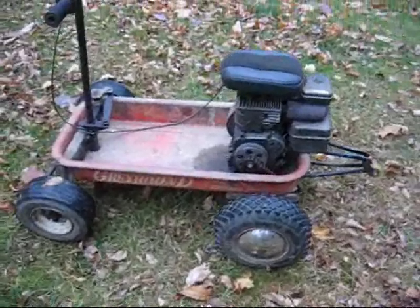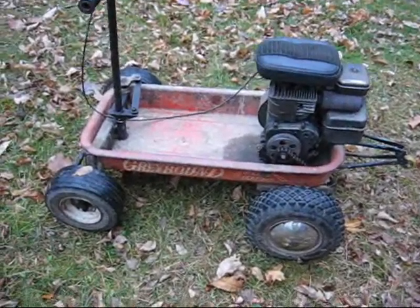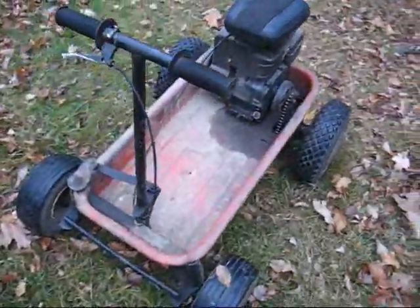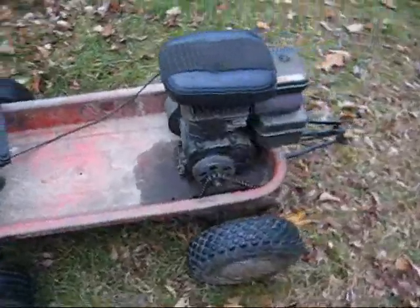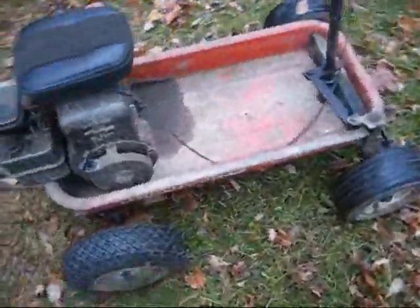This is my 5 horsepower Briggs & Stratton wagon go-kart. I built this like 10 years ago or more, so it was one of the first things I ever built.